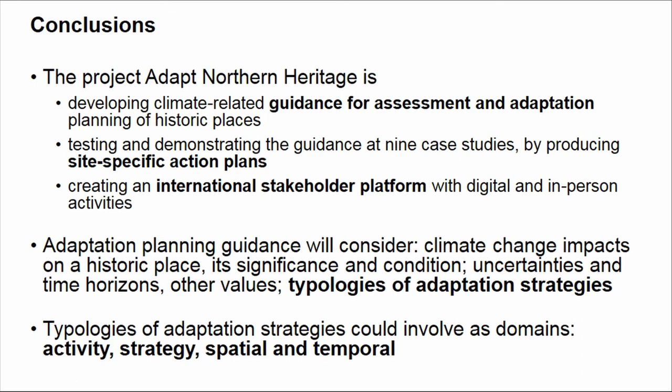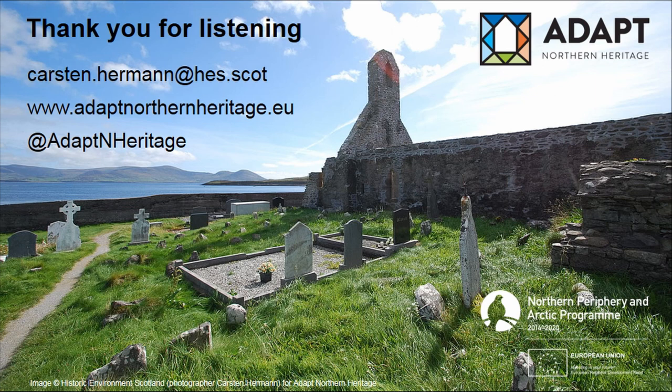To summarise: ADAPT Northern Heritage develops guidance for assessing and planning the adaptation of historic places, and we demonstrate this guidance in site-specific action plans for nine case studies, while also creating a platform for stakeholders to engage. In this presentation I was particularly looking at typologies for adaptation strategies — reflecting on what activities and strategies could mean in that context, and what spatial and temporal dimensions are involved. If you can think of anything I missed or have good examples of adaptation strategies, I would love to hear from you. Thank you.